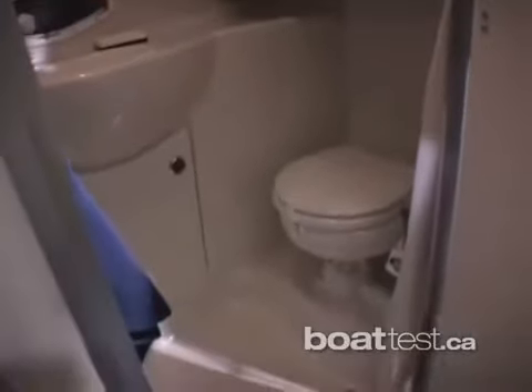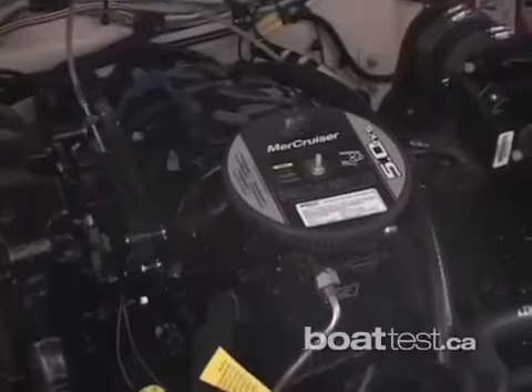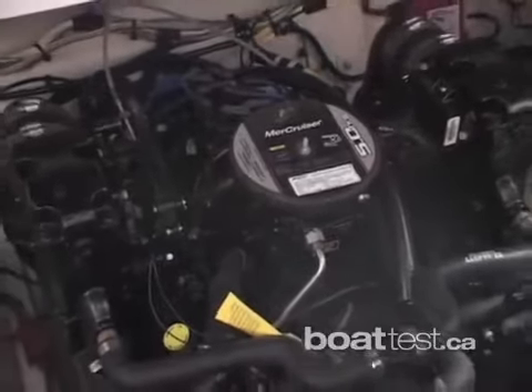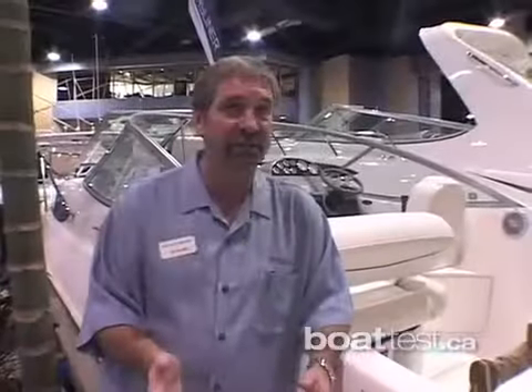This boat is geared towards the consumer that's just getting started into overnighting and wanting to see if their family enjoys it. It's a wonderful alternative to buying a used boat. With this product, you can spend the money most people are spending on used product, get a full warranty, and get out there and enjoy yourself on the lake. With a single engine V8, it runs great and you don't have a lot of maintenance issues.